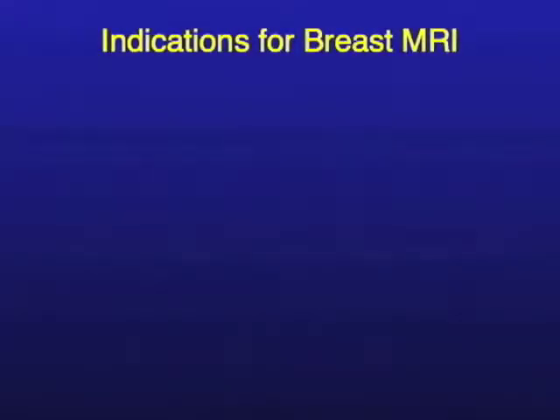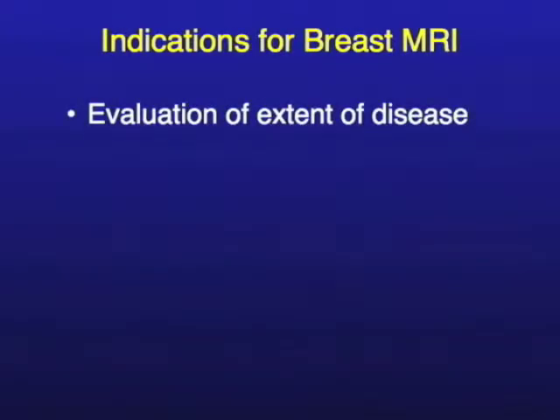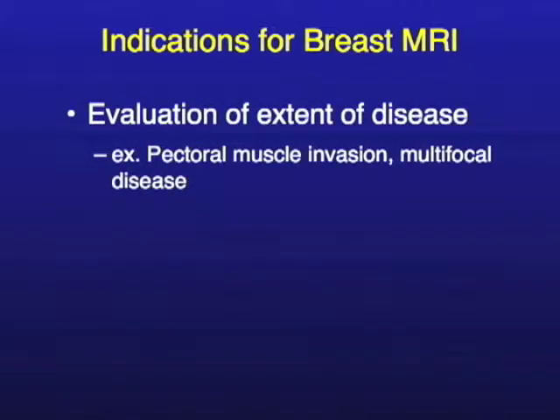We also have the older indications — this is when breast MRI was first starting. We found it was quite useful to evaluate extent of disease. For example, if there was invasion of the pectoralis muscle or if the patient had multifocal disease. Back when we were trying to decide should she have a lumpectomy — breast-conserving therapy — versus a full mastectomy. What may trigger that decision is just how far does the disease go, and MRI is very useful for evaluating extent of disease.